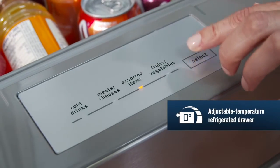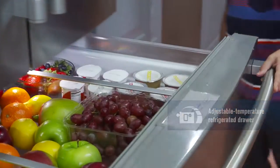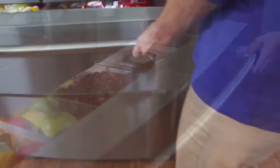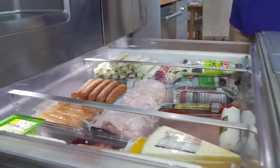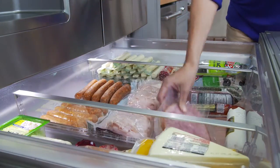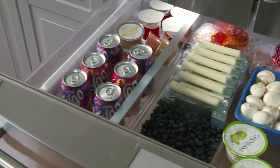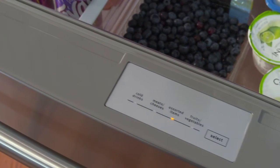Maytag's adjustable temperature refrigerated drawer lets you select a precise setting and allows plenty of space for when you really want to stock up, and its full extension construction puts everything in the drawer within easy reach. It's a new storage option that gives you a flexible spot for meats and cheeses, fruits and vegetables, drinks — whatever you want. You decide, then select the setting to match. At last, a refrigerator that adjusts to your needs.